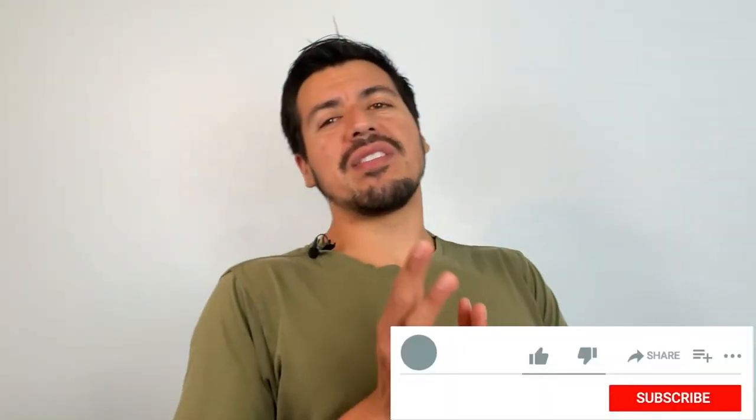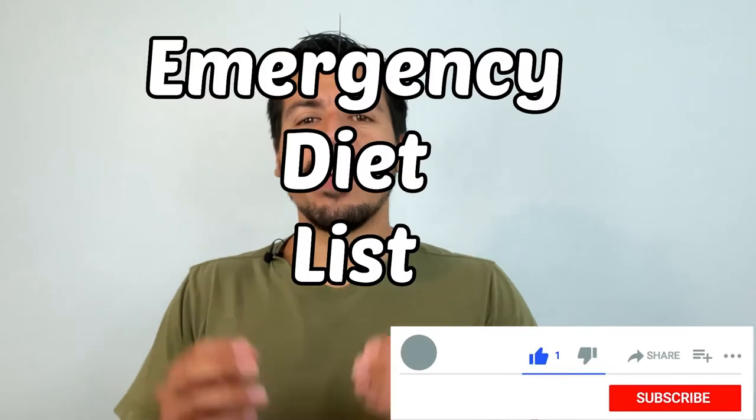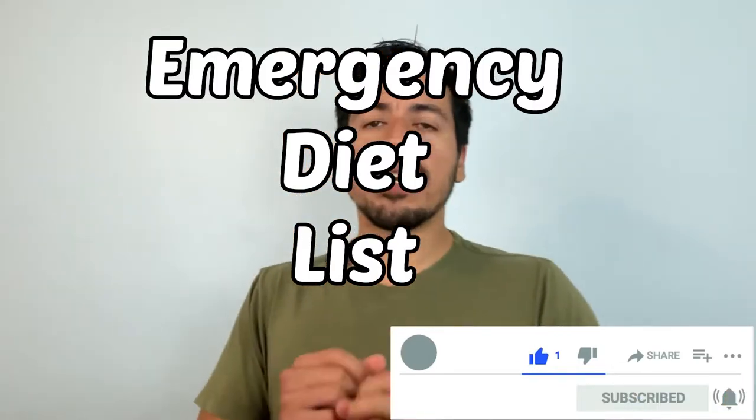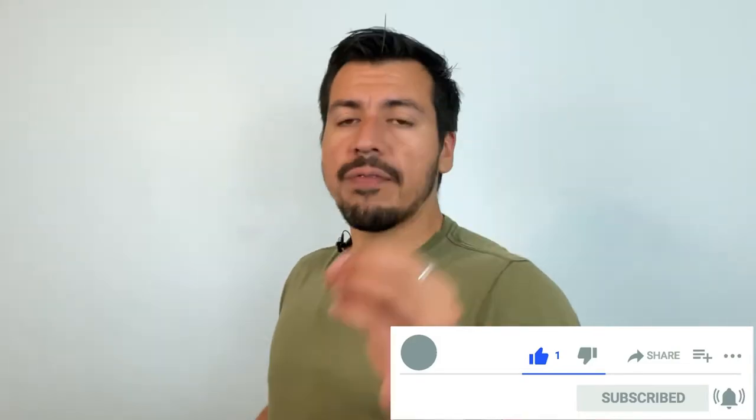Hey, I'm Jonathan Diaz, registered dietitian working with patients on dialysis. Today's video will focus on foods to have during an emergency when you are left without dialysis, because natural disasters occur all the time and they're unpredictable — from earthquakes to floods to tsunamis — all of these things can result in a lack of electricity, food, gas, and power.